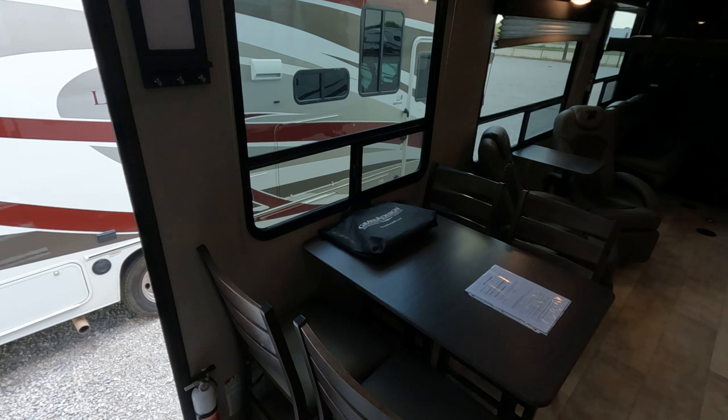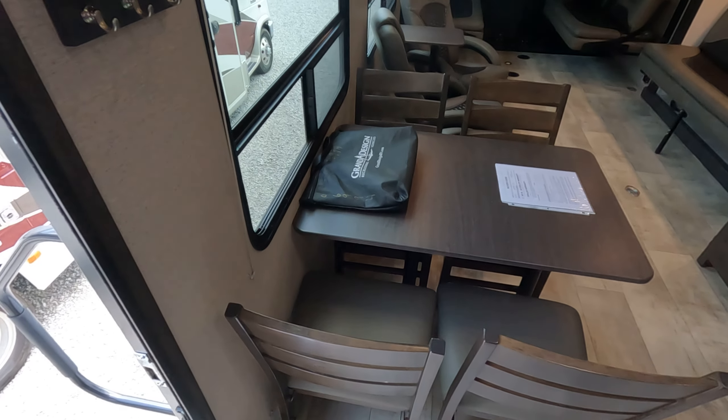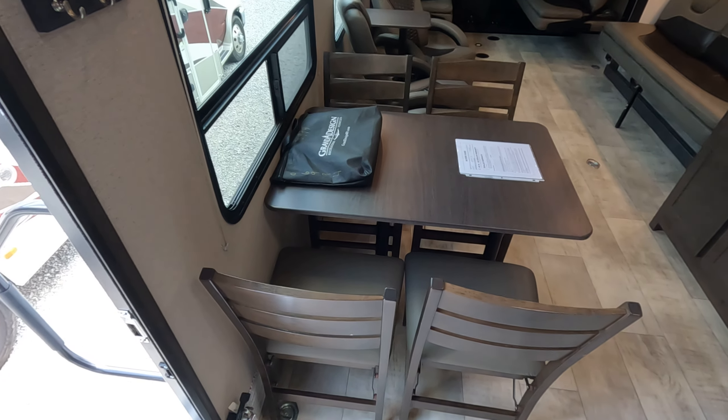Starting at the left of the entry door, you have your kitchen table.